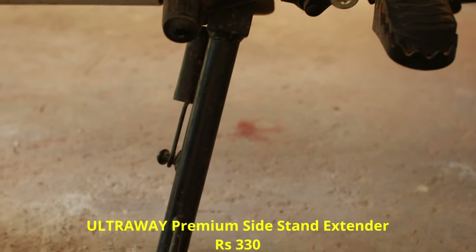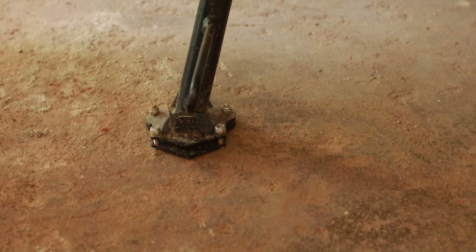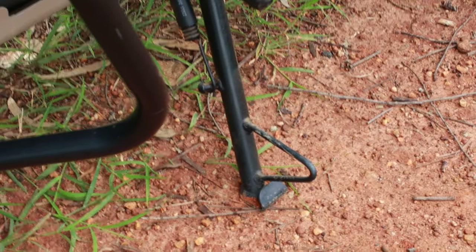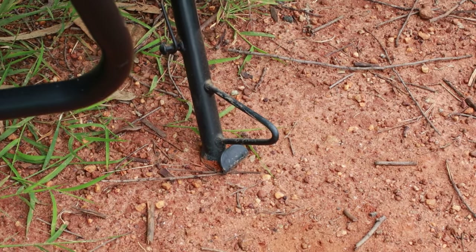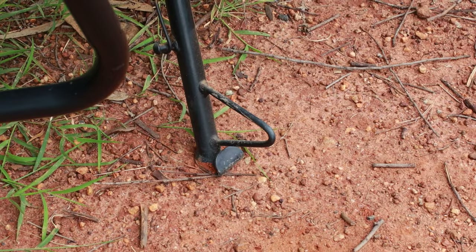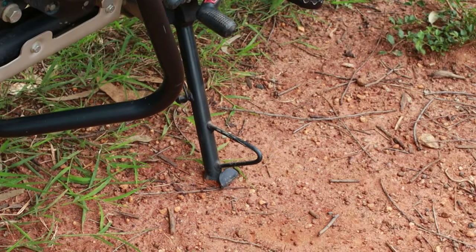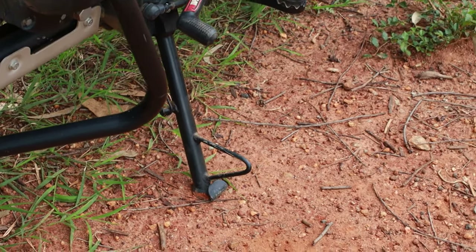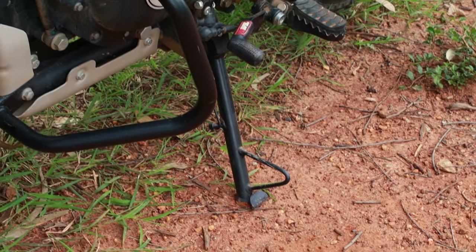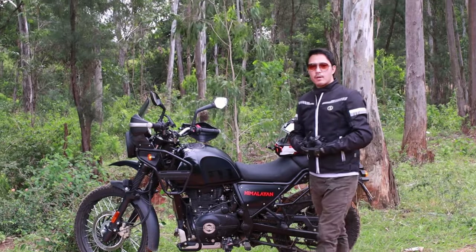The last accessory I'll talk about is the side stand extender, which I had fixed earlier. The advantage is that it gives more surface area when parking on muddy or soft ground. But for my height — I'm five foot six — whenever I tried to remove my foot from the footrest, it would get buried in the mud. If you are five foot eight or taller you can flat-foot it and take it out easily. But because of the tiptoe issue for me, that's the reason I took it out.